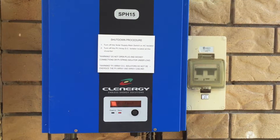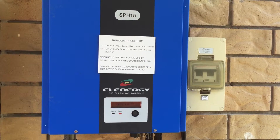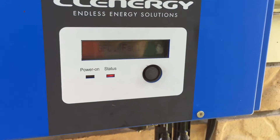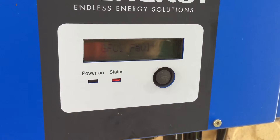My name's Simon and I'm from Gold Coast Solar Power Solutions. Today we have a Clenergy SPH-15 solar inverter, and if you have a look at the screen on this one you can see it says GFC i-fault and the red status indicator lamp is on.